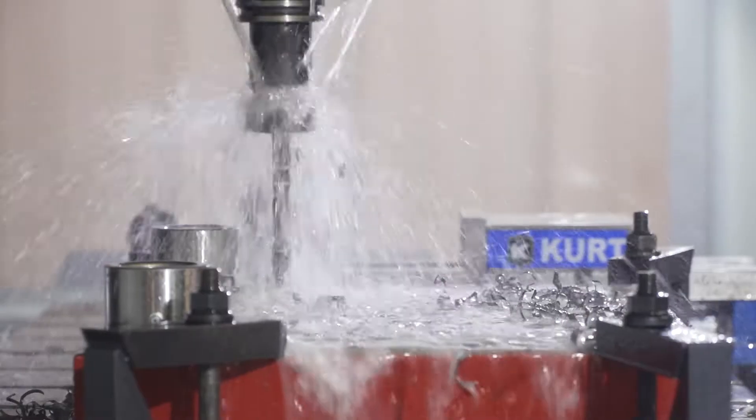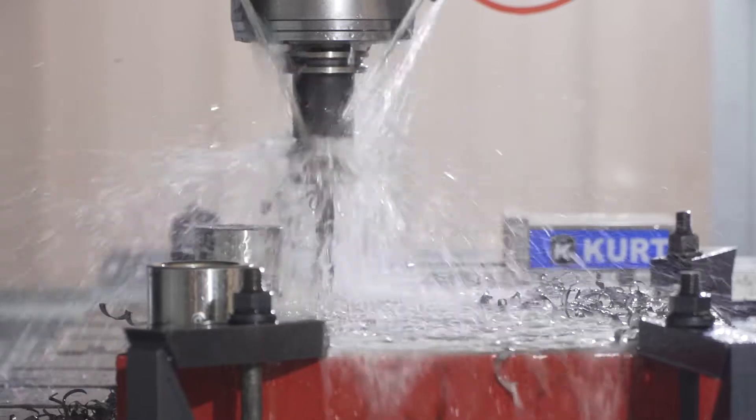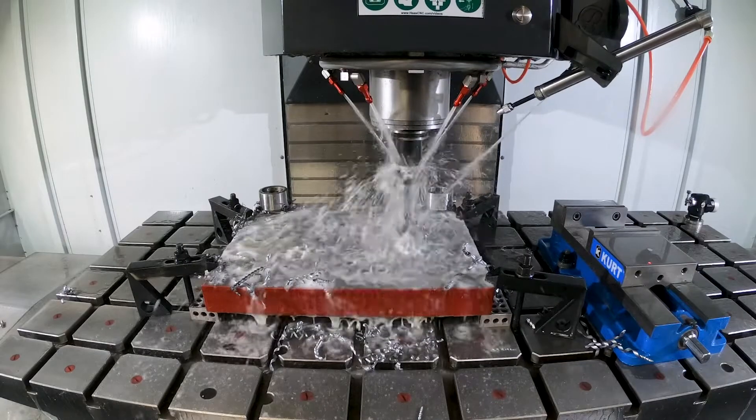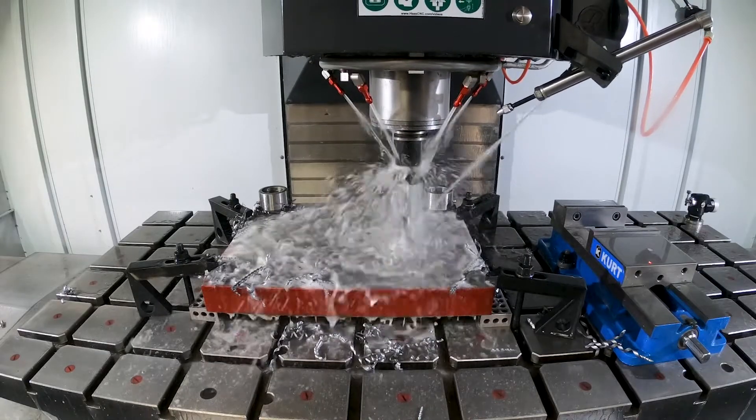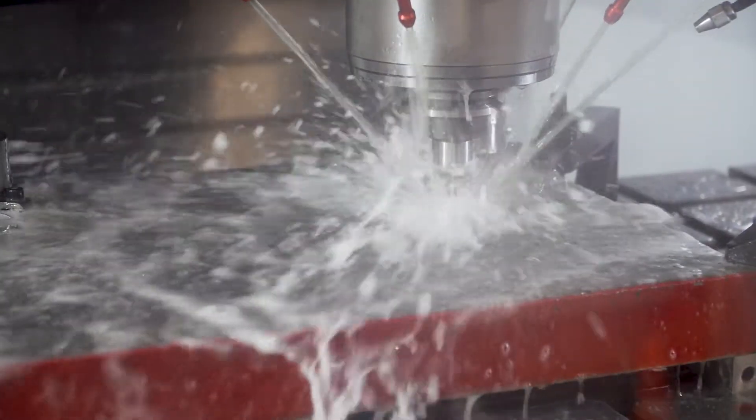Rather than spotting, drilling, moving over to the drill press, moving back, taking it apart, and measuring — we're able to do all that in the CNC machine, basically shifting from a tool and die maker to a CNC machinist.